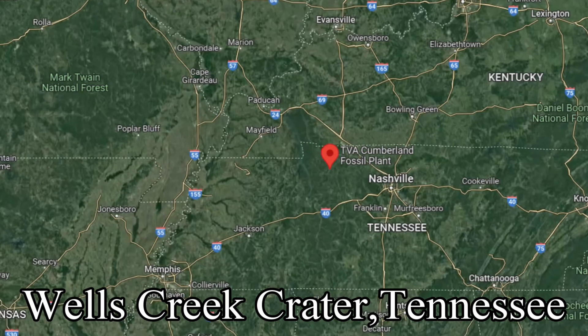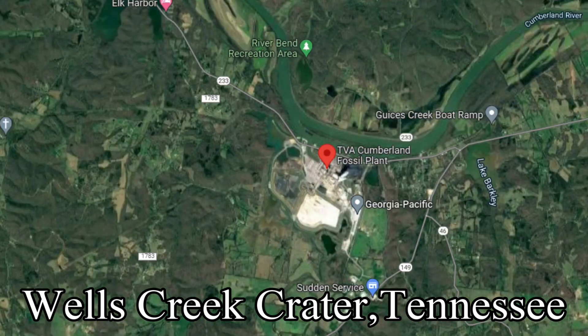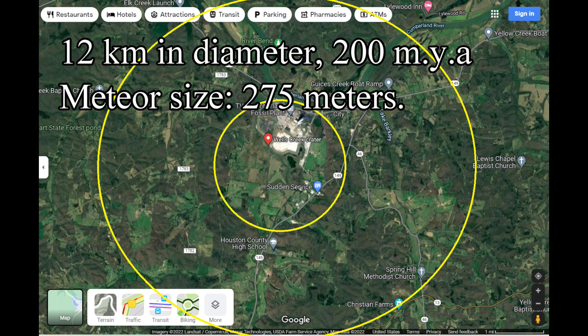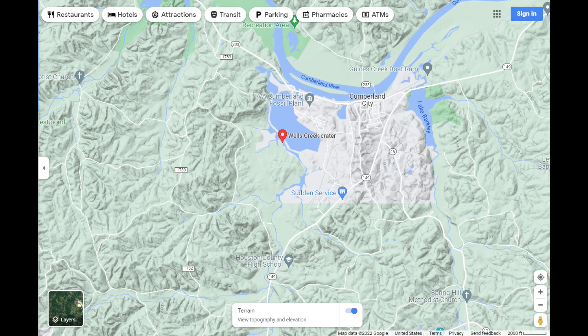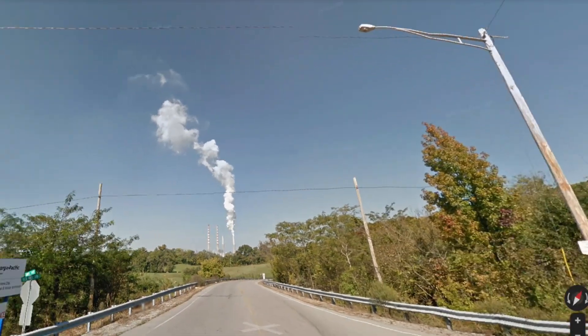Number five: Wells Creek crater, Tennessee. This can also be seen clearly from the air as well as from the ground. Wells Creek crater is about 12 kilometers in diameter, about 200 million years old, and the size of the meteor that hit was 275 meters. Here you can clearly see the depression and the town sits right inside of it. The topographical map shows a clearer picture of the depression. This hill marks the rim of the Wells Creek crater, and here you can clearly see the depression.